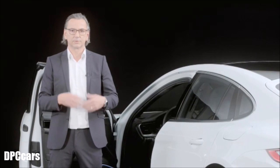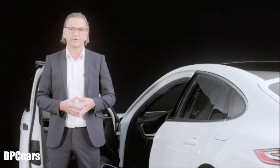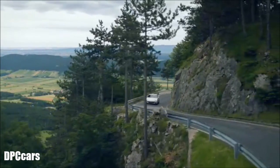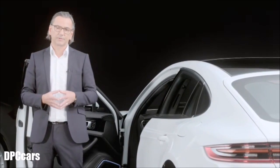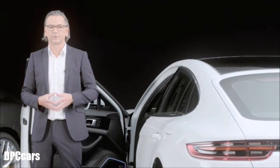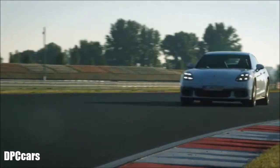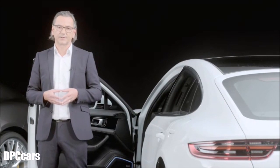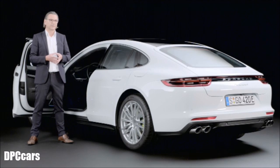Sport and Sport Plus modes use the electric motor primarily to support the vehicle in longitudinal dynamics and to deliver maximum performance via the boost functions. This is very powerfully executed even in Sport mode, while Sport Plus mode strikes even fewer compromises together with an increased battery charge rate, ensuring a permanently high state of charge even with very high performance requirements.